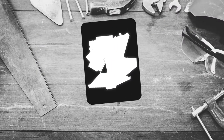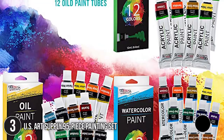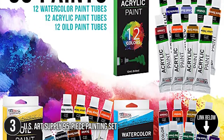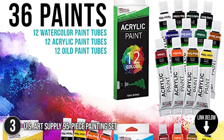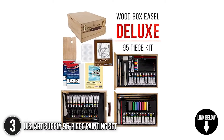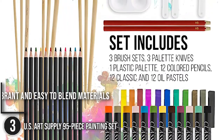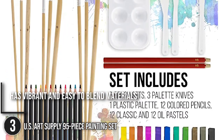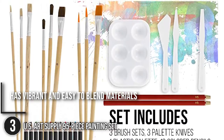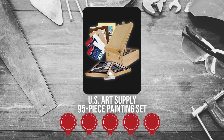The third artist's painting set on our list is the US Art Supply 95 Piece Painting Set. Whether you're the type to outline your work before mixing and matching color combinations or you like to take a leap of faith as you play with colors, the US Art Supply 95 Piece Painting Set will surely help you with your creative process. This collection has vibrant and easy-to-blend materials that will make your landscape art look true to life.